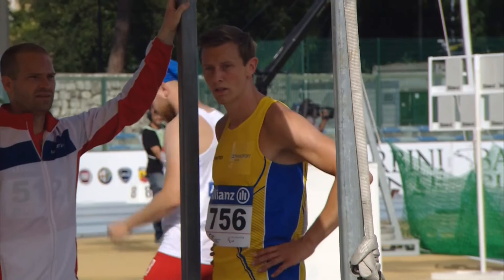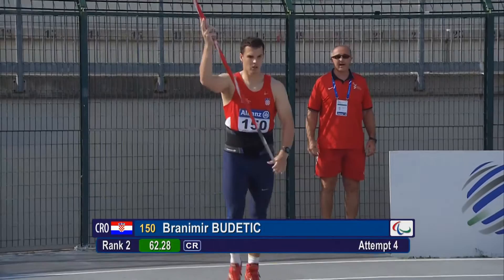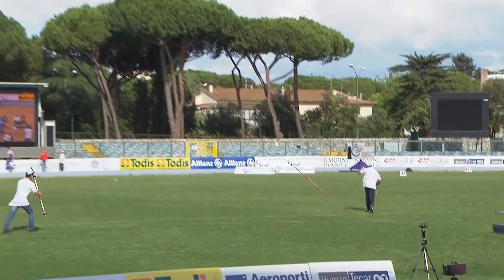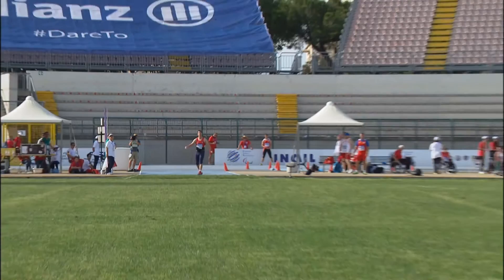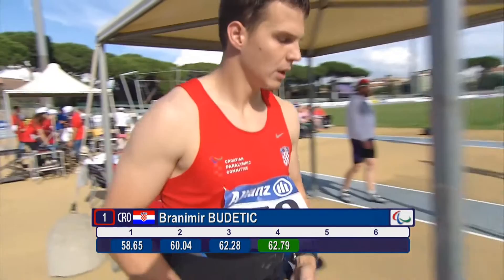Now it's Branimir Budetic, the reigning world champion in the javelin representing Croatia — he won gold in Doha with 65-72. What's he got in his locker here? That's a great, very impressive effort as he's looking to dominate this event. Remember in the opening rounds he and Hector Cabrera Lassa were jousting around the 60-meter mark. And that is 62 meters 79 — a new championship and European record.